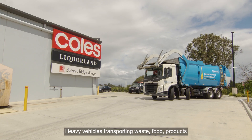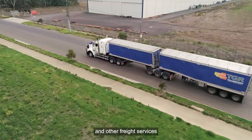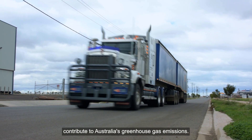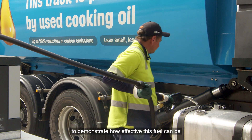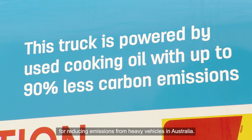Heavy vehicles transporting waste, food, products and other freight services contribute to Australia's greenhouse gas emissions. We're putting renewable diesel in selected CleanAway trucks to demonstrate how effective this fuel can be for reducing emissions from heavy vehicles in Australia.